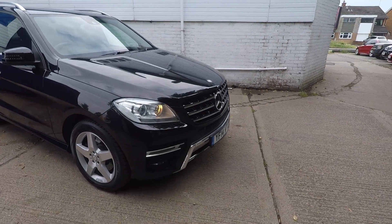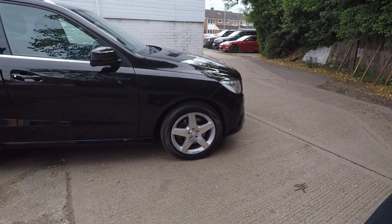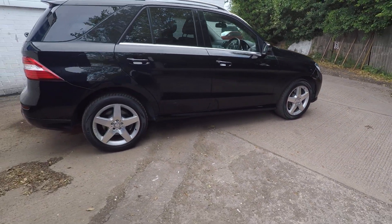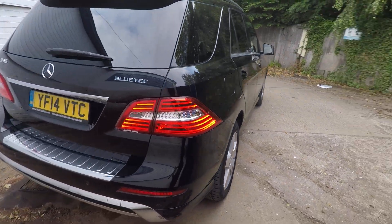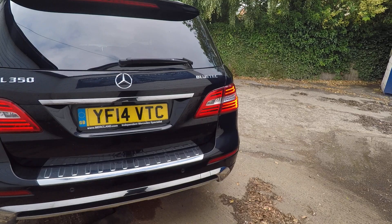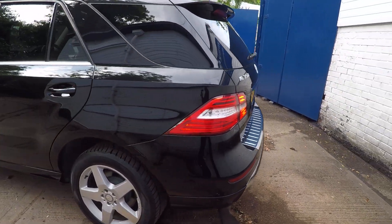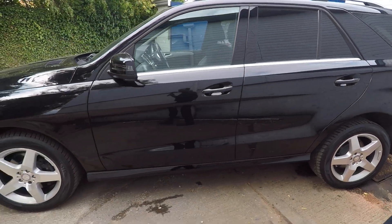Hi, it's Che here from Merkland in Nuneaton, and this is a video of our Mercedes ML350 CDI. This is a 2014 car and it's only had one owner from new, with a full Mercedes-Benz dealer service history. Of course the car will come fully inspected and serviced from us with a fresh MOT as well.